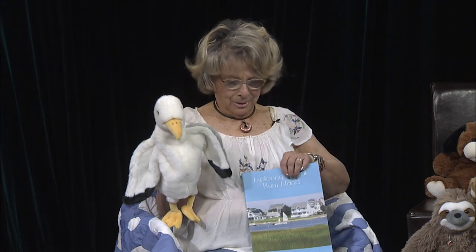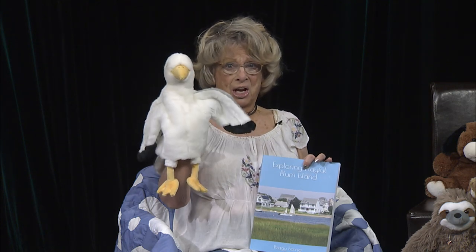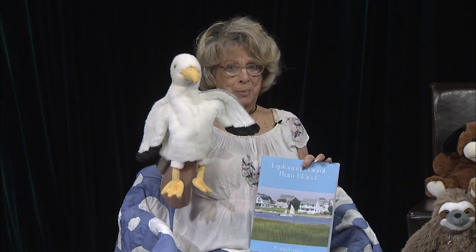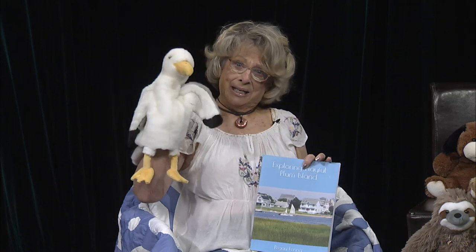Hi. Thank you for tuning in to ACMI Children's Stories and Art. Today we have a wonderful story about Plum Island, a place just north of Boston which is filled with adventures and creative scenes. It's going to be so much fun to explore this story. And this is my little friend, the seagull, and you're going to see him in some amazing pictures and places — you're not going to believe I got him to sit on top of a car. Let's open the book and go on up to Plum Island in Newburyport.